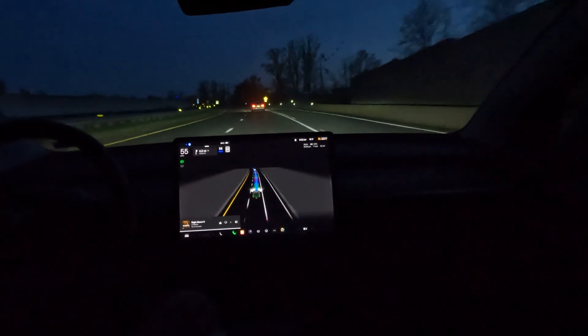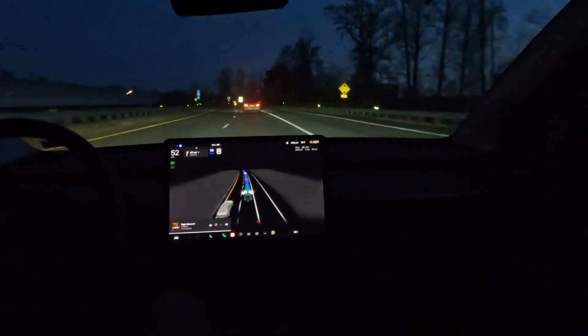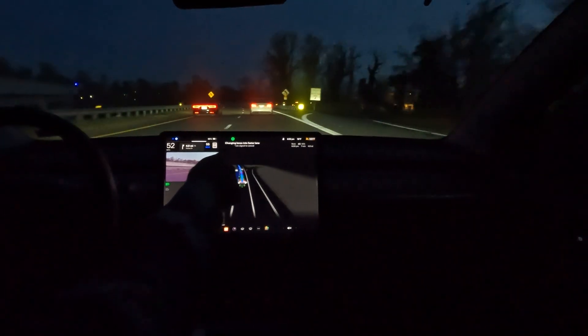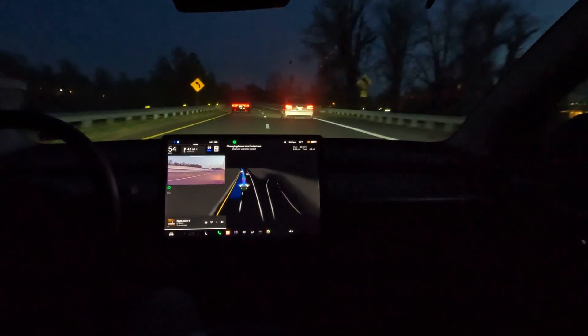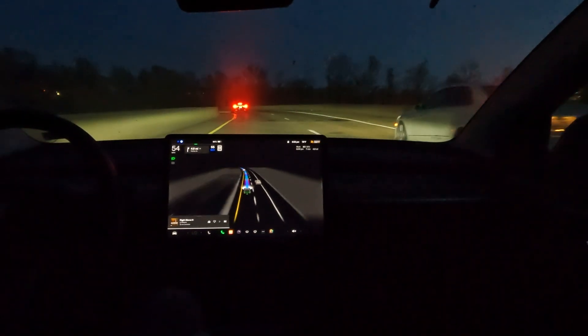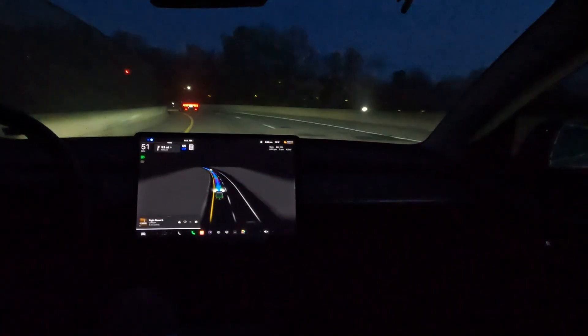That's kind of funny because that's what I do — I report on what the car is doing. And right now it says 'changing lanes into faster lane, use turn signal to cancel.' This thing is putting me out of a job — that's AI right there for you. Alright, so here we go with the exit.